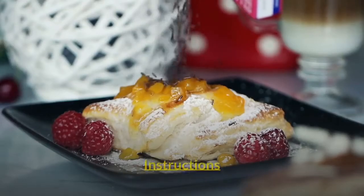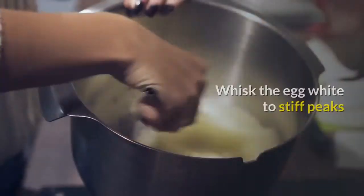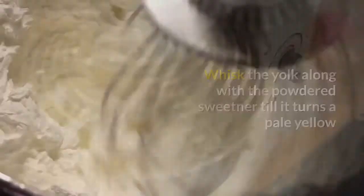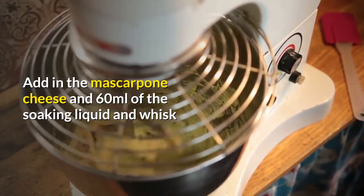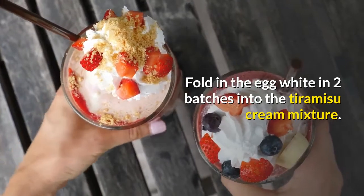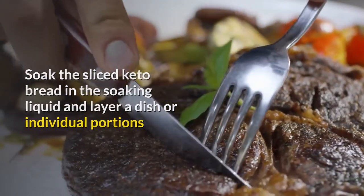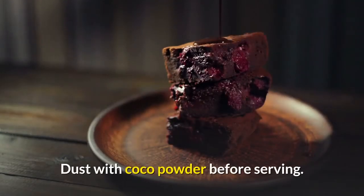Instructions: Mix the espresso, whiskey, and cream to make the soaking liquid. Whisk the egg white to stiff peaks. Whisk the yolk along with the powdered sweetener until it turns a pale yellow. Add in the mascarpone cheese and 60 milliliters of the soaking liquid and whisk. Fold in the egg white in two batches into the tiramisu cream mixture. Soak the sliced keto bread in the soaking liquid and layer a dish or individual portions. Pour the cream over and keep refrigerated. Dust with cocoa powder before serving.